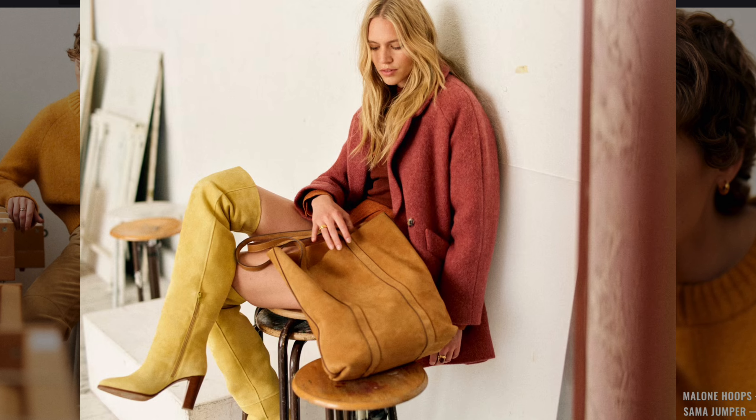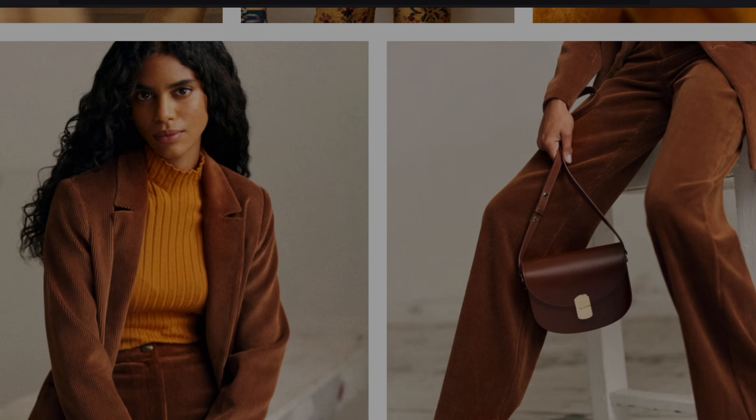Mustard boots and an oversized coat feel reminiscent of the 1970s, especially with the bold suede textures and retro color palette that dominated the era.